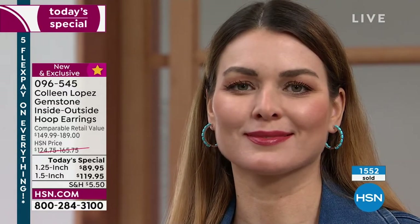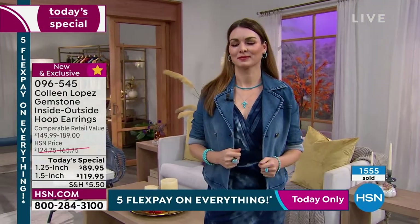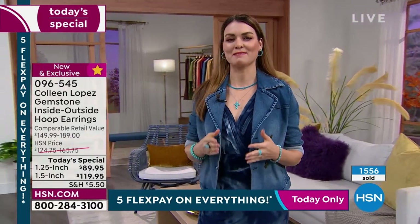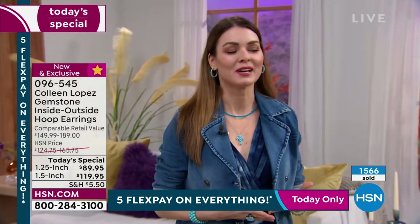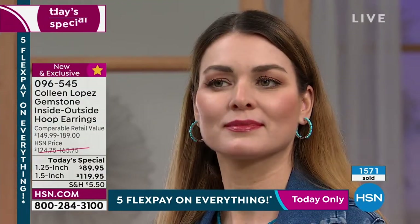She's wearing the turquoise with her little denim jacket and it looks great. There's something about turquoise — it really does flatter every skin tone and every hair color. Denim and turquoise are just a match made in heaven. I love turquoise because I love blues — they make me feel so calm. My bedroom is blue. It's a color that will never go out of style. Turquoise is timeless. It is ageless.